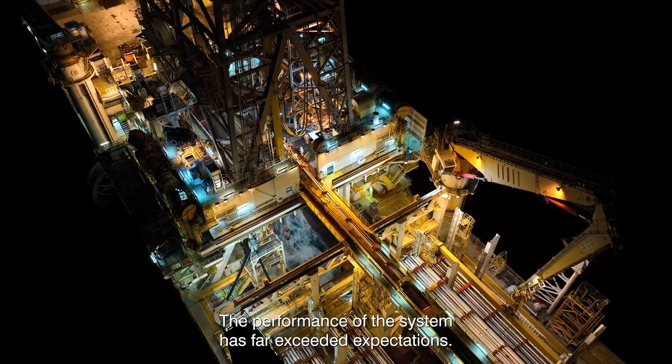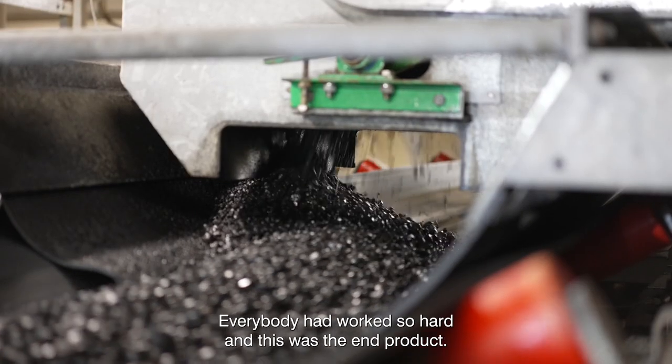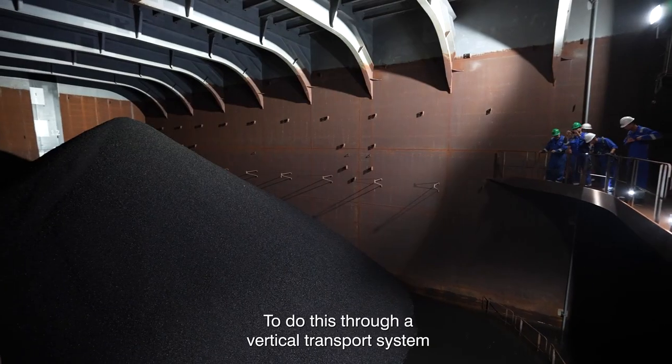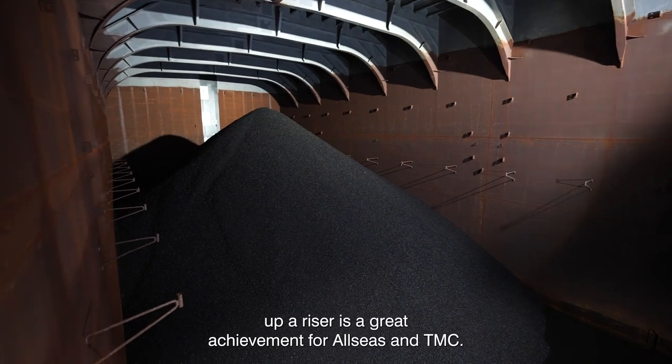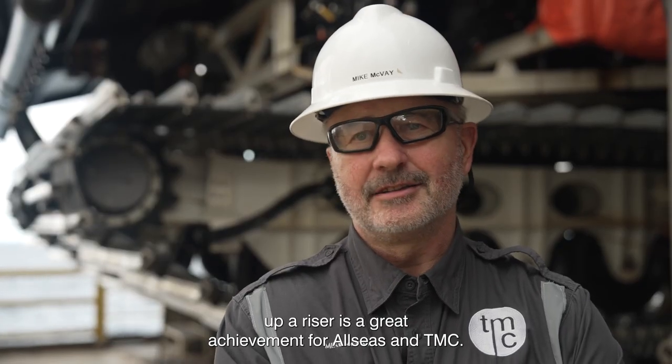The performance of the system far exceeded expectations. Everybody had worked so hard and this was the end product — to see the nodules on board at last. To do this through a vertical transport system and upper riser is a great achievement for Allseas and TMC.